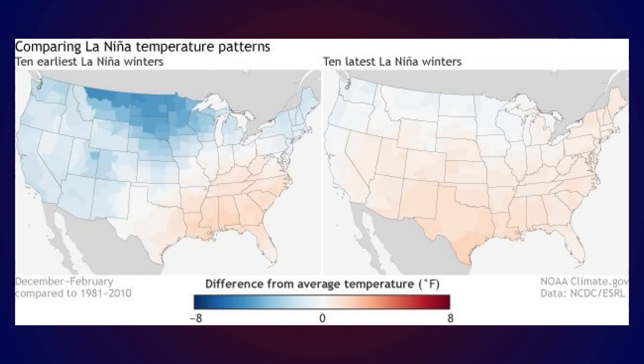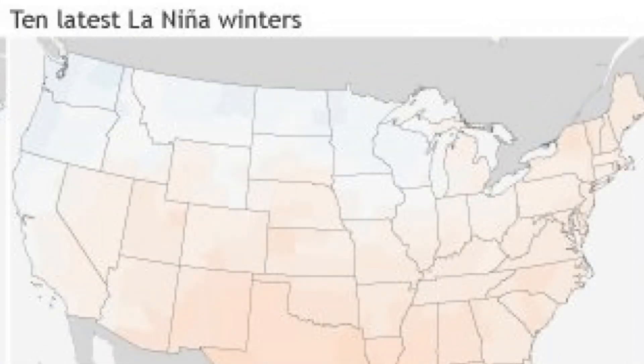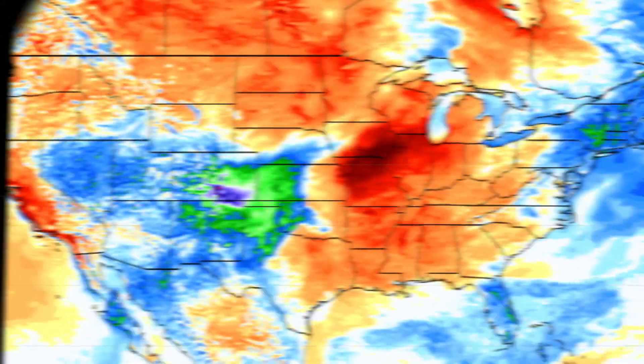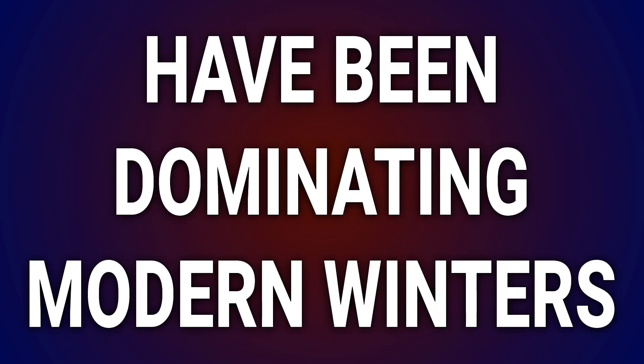This climate.gov graphic shows temperature anomaly averages of entire La Niña winters from decades ago versus more recent events. Older La Niñas were almost always very cold up north. The colder than average anomalies have been less pronounced over the course of the last 10 La Niñas due to simply general warming conditions noted around the globe. Although milder conditions have been dominating modern winters,